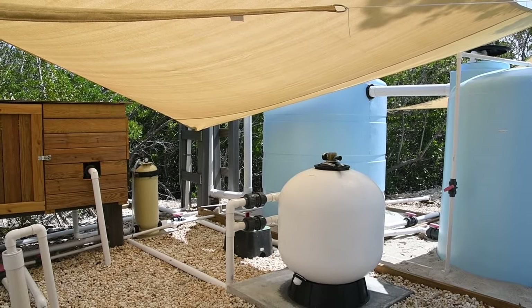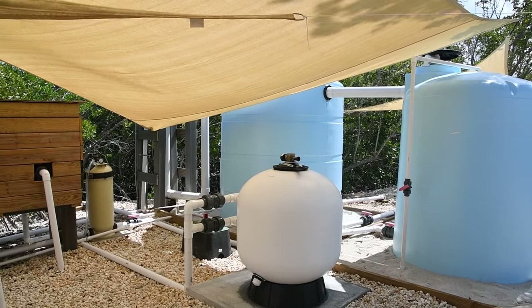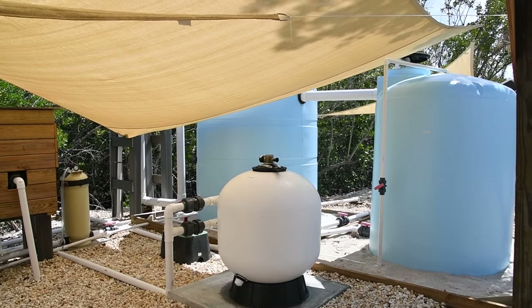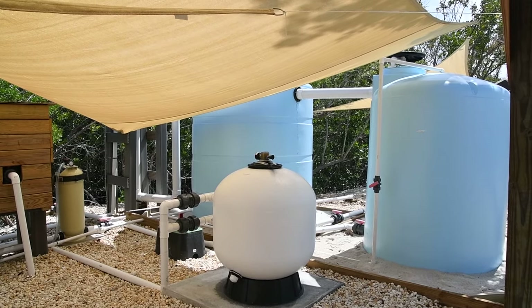And then that goes into here — the bio tank, the blue guys on the left hand side. So there's a biomaterial in there that will help kind of get the nutrients and stuff like that filtered.